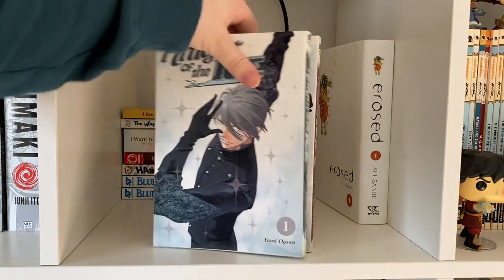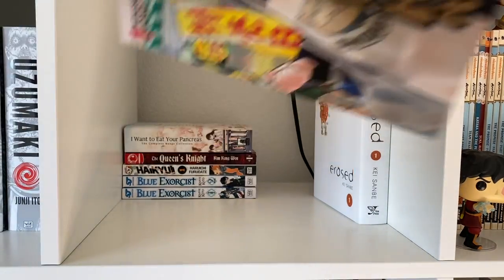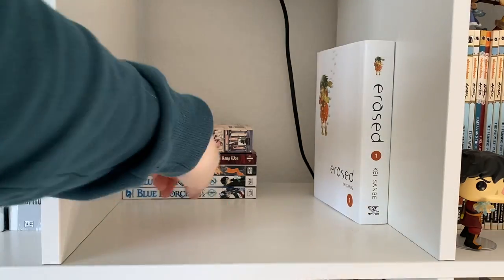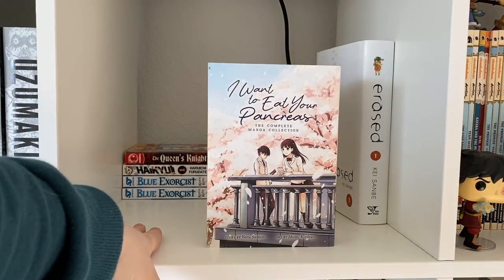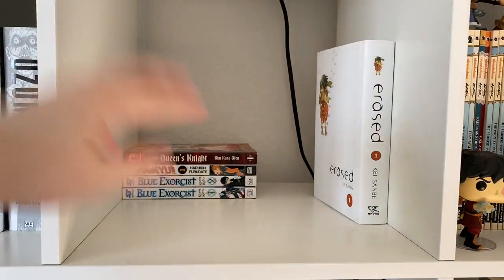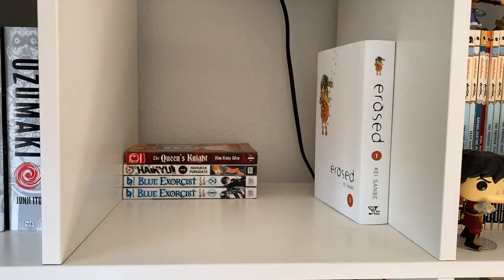I have volumes one and two of Night on the Eyes, and two super cute books that just aren't that deep for me. I have I Want to Eat Your Pancreas, which is such a good manga — so, so sad. I have volumes one and two of Blue Exorcist, which I loved watching back in high school. I have volume one of Haikyuu, which I just didn't really get into. And then I have The Queen's Knight — and that's pretty much all I have back there.